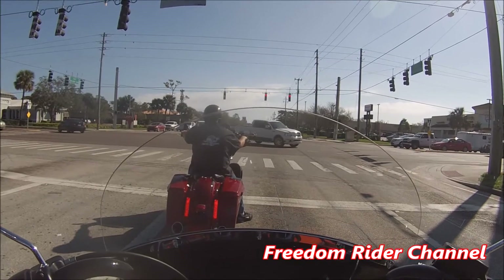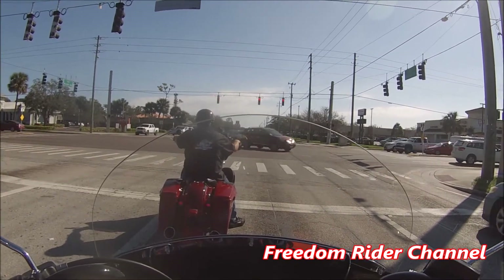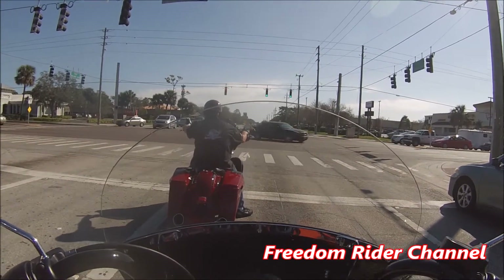Test ride here at Space Coast Harley-Davidson. Many thanks to Jack.